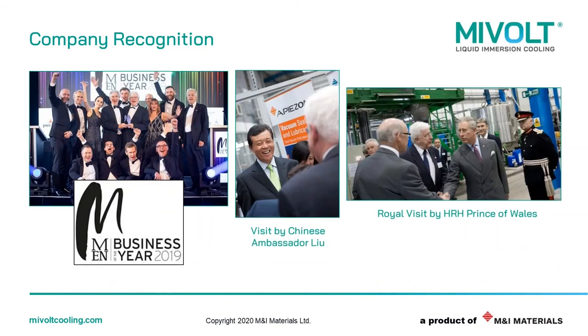That recognition extends to a variety of awards that we're very proud to have won. Most recently, we've won an award acknowledging us as business of the year, which is a real recognition to all the efforts made by every single one of our employees across the globe. We've also been honoured with some very high profile visits to our manufacturing facilities, from the Chinese ambassador to the UK, right the way through to His Royal Highness the Prince of Wales.